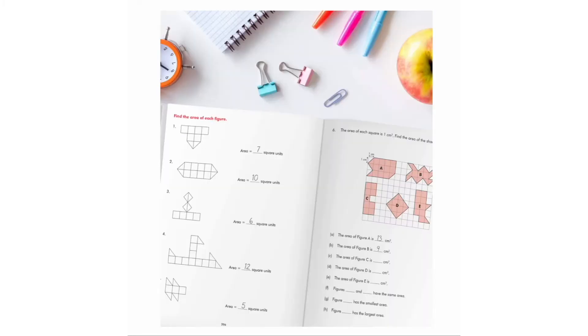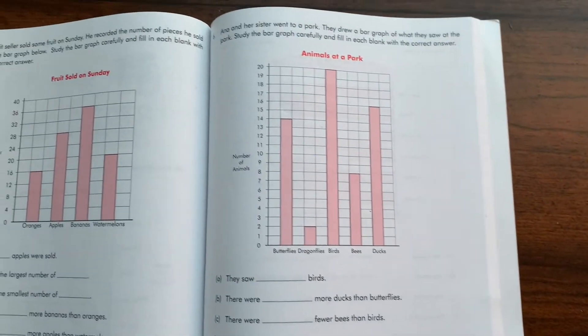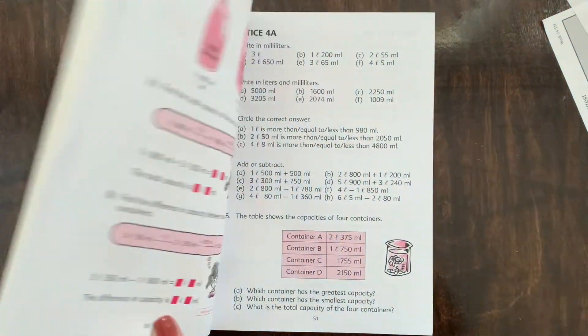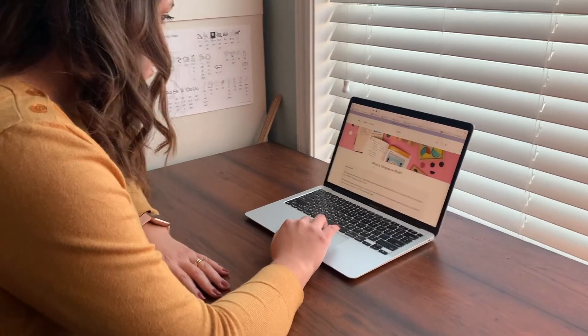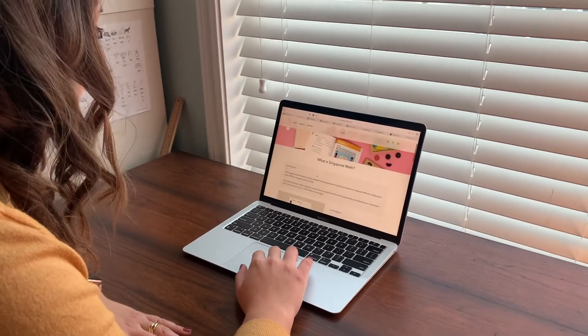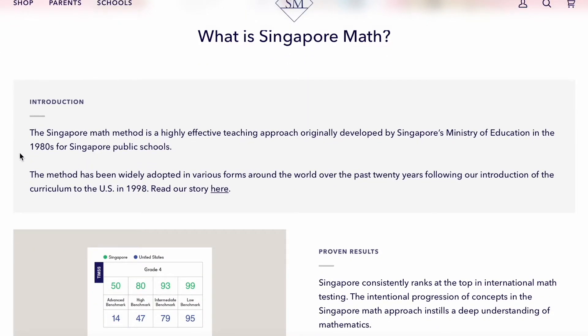I have used both for several years, and here's what I think. Now if you've never heard of Singapore Math, let me give you a short introduction that is on their website. The Singapore Math Method is a highly effective teaching approach, originally developed by Singapore's Ministry of Education in the 1980s for Singapore public schools. The method has been widely adopted in various forms around the world over the past 20 years, following the introduction of the curriculum to the U.S. in 1998. I'll link their website below if you want more information.